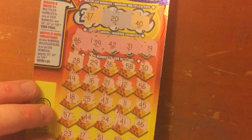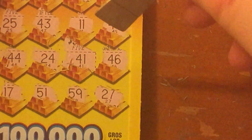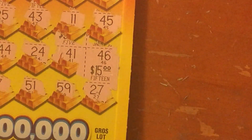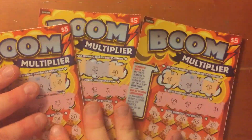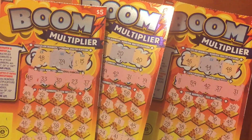So we did get the one win. It was number 46, and it reveals $15. So we did break even on this session. I've always liked breaking even. I do love these tickets. So if you did too, please give me a thumbs up, subscribe. Thank you for watching.